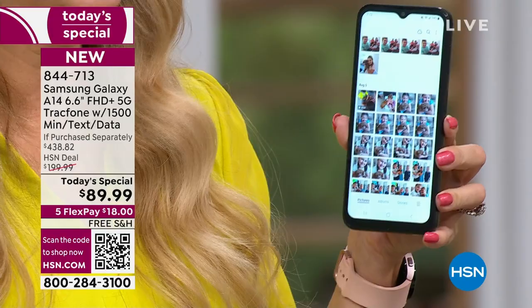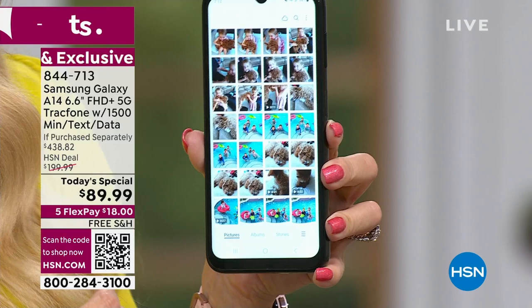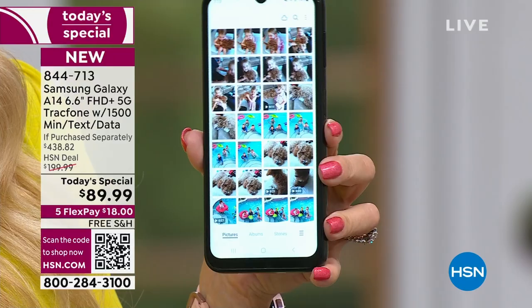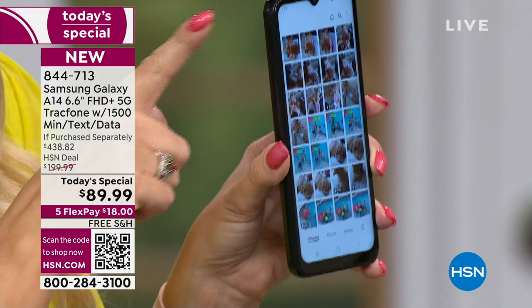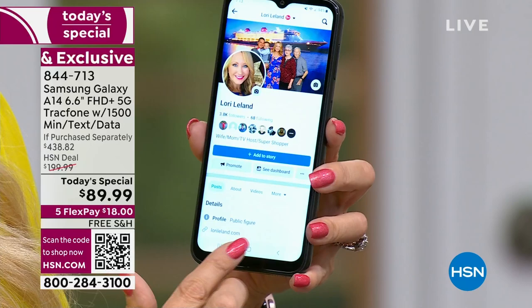You're also getting the ability to expand the memory — something the super expensive phones no longer offer. You're getting 64 gigabytes right out of the gate, which can hold about 32,000 photos. You can expand this up to a terabyte using a micro SD card. So if you run out of room, you don't have to pay for extra storage in the cloud. We've offered a lot of Samsung Galaxies over the years — this is the best one yet.